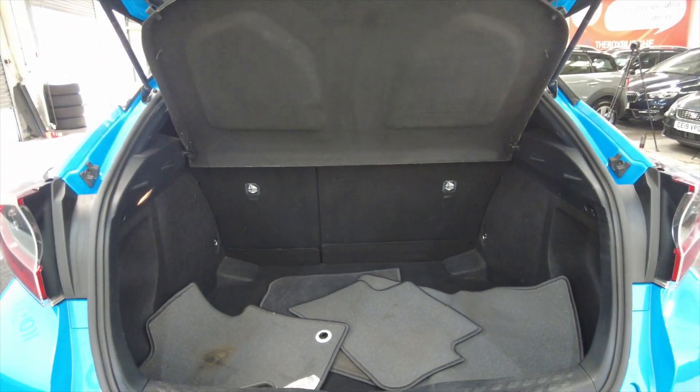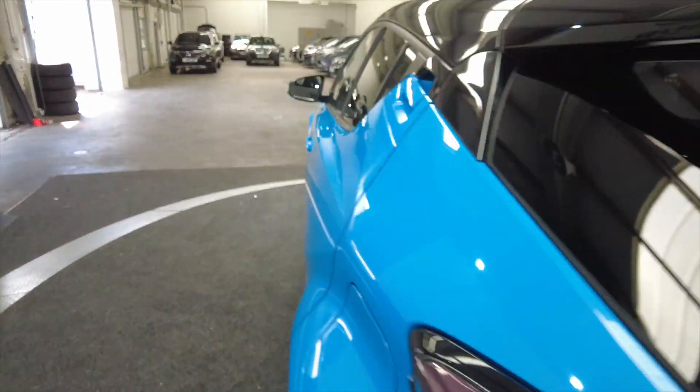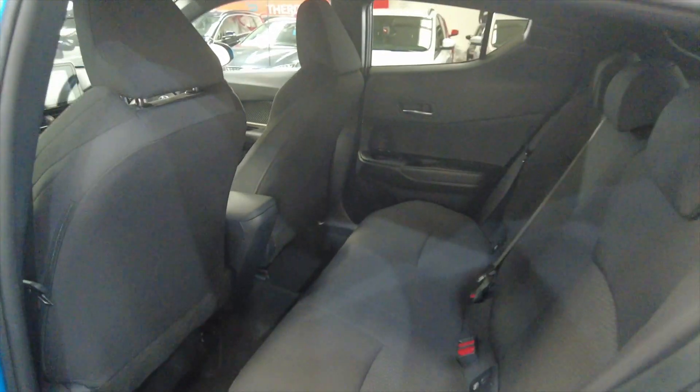Got a great size boot in these cars, lots and lots of room, and those rear seats do fold to provide additional space if required. Got door handles concealed there — really nice feature.